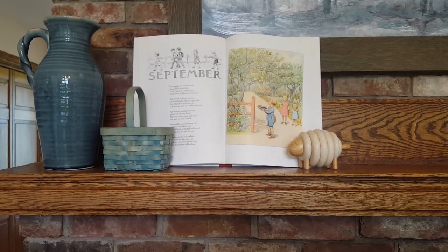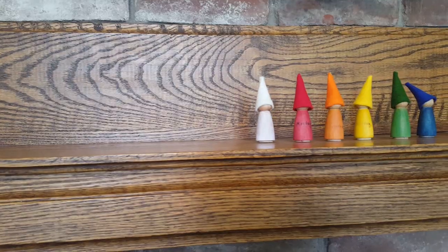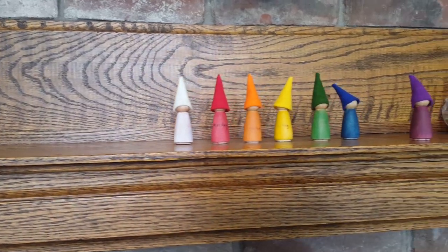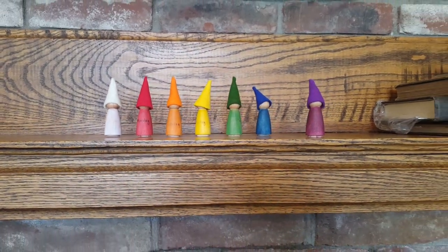Part of our mantle decor right now is our Elsa Beskow's Around the Year poetry book, and we also have these sweet little day-of-the-week gnomes. My children like to move the current day forward.